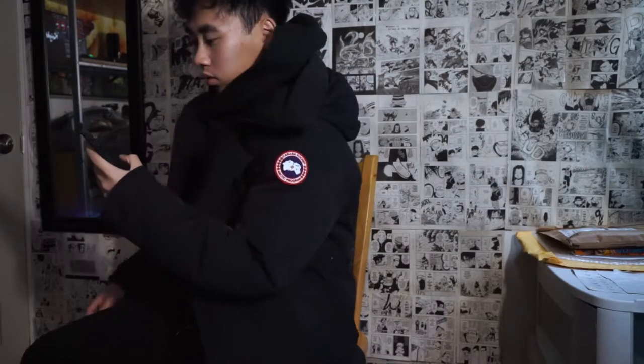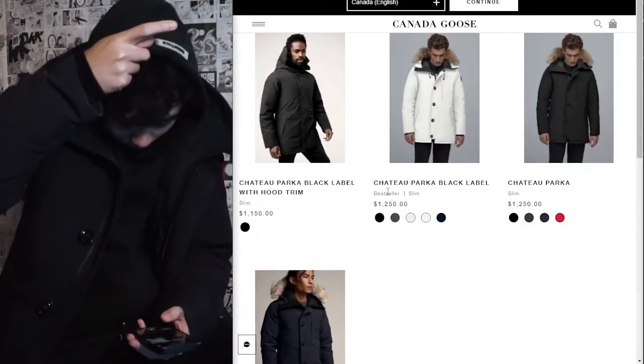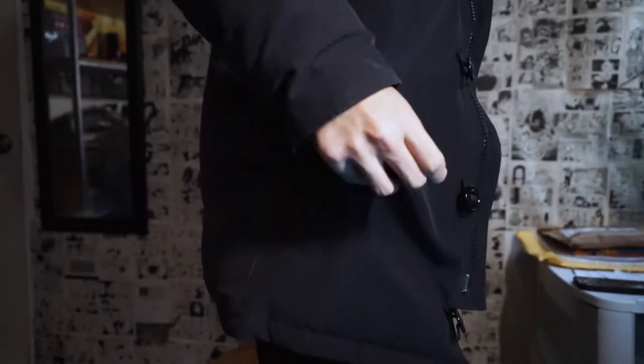This model is a slim fit version, and right now there are around four different Chateau models listed on their website, so the models may differ. The Chateau jacket does not have a removable hood, unfortunately, but this model can remove the hooded fur.